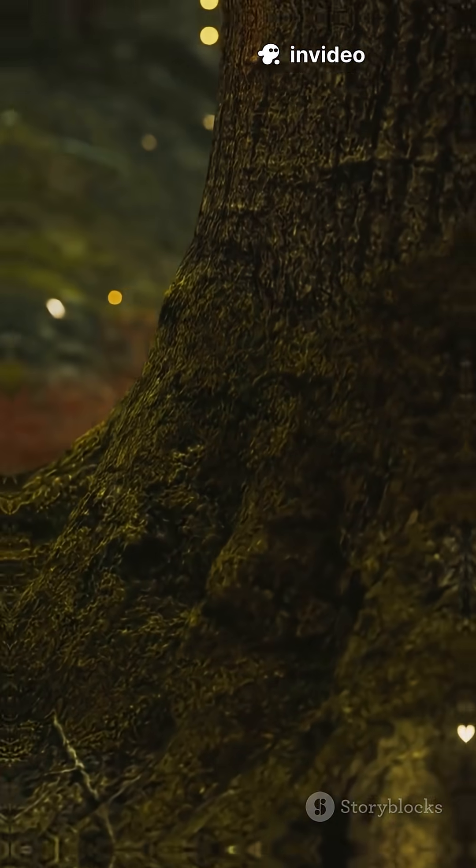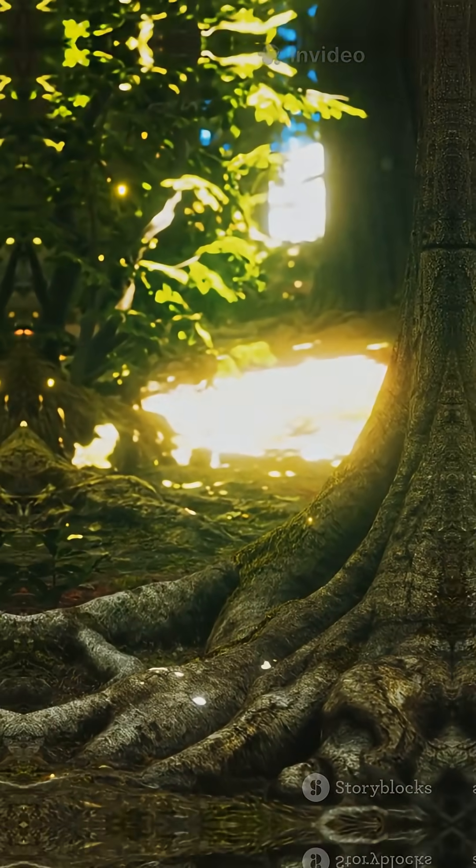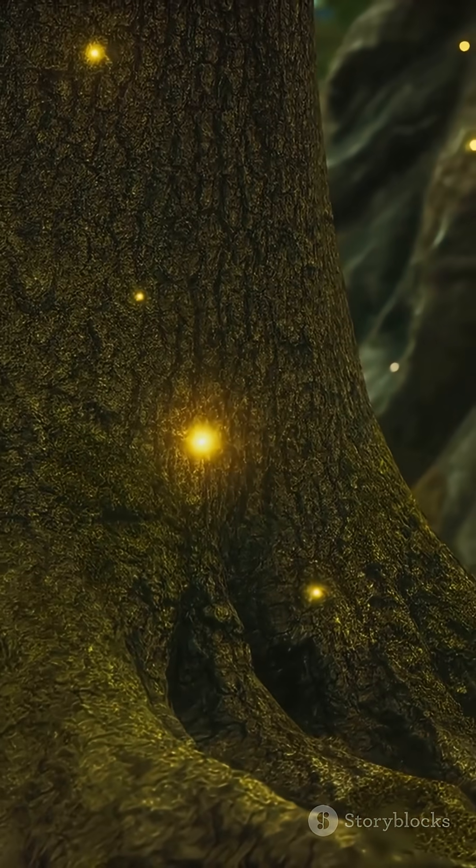But why do they glow? It's not just for fun. Fireflies use their light to attract mates, communicate with each other, and send a warning to predators: don't eat me, I taste terrible.